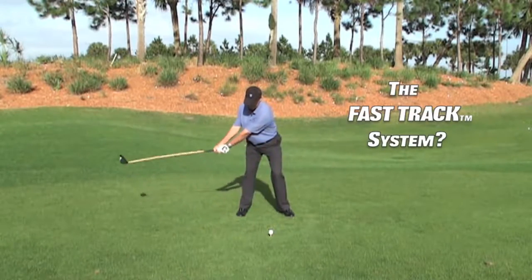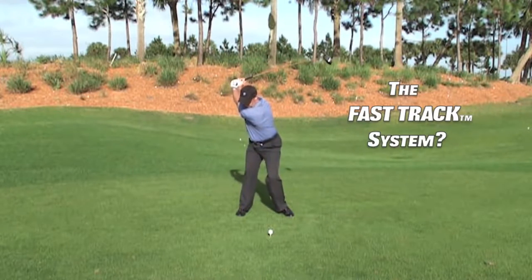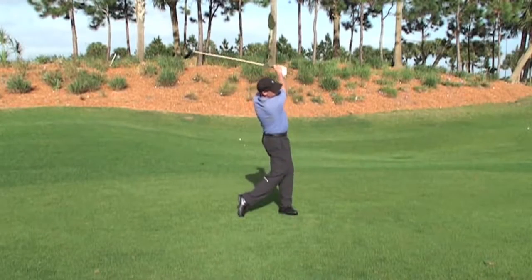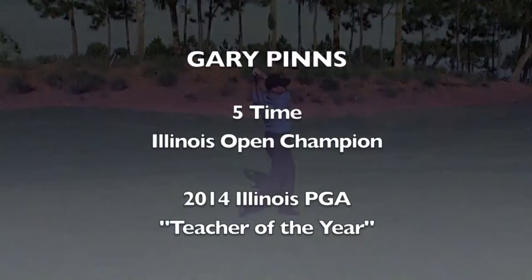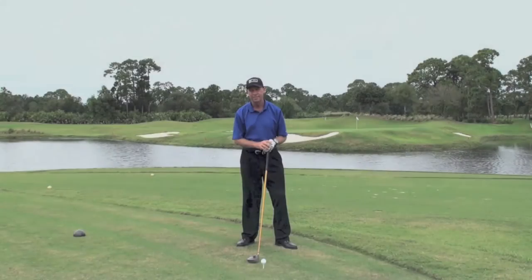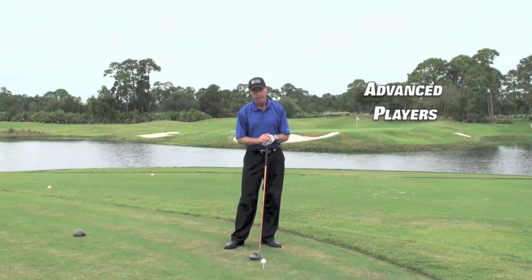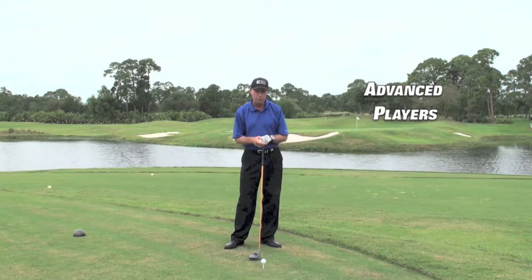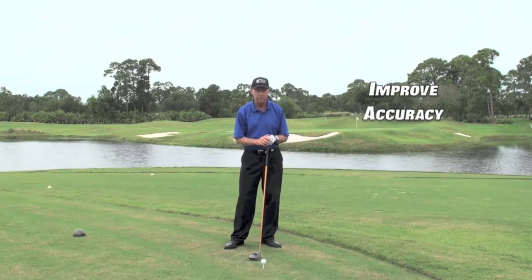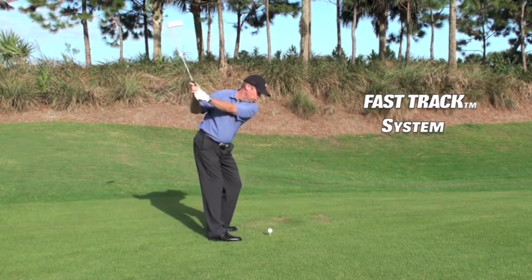What is the Fast Track System? Hi, I'm Gary Pins. For those of you more advanced players who already have proficient golf swings and would just like to increase your power and improve your accuracy, I've created a special Fast Track System within Golf Swing Mastery.